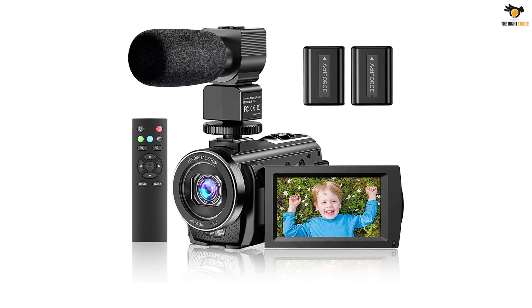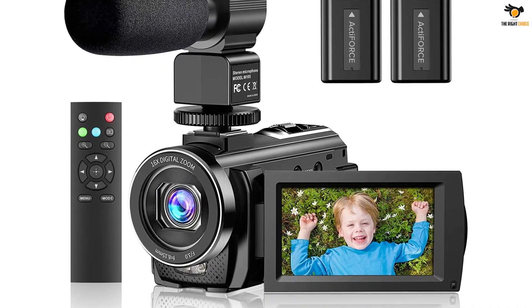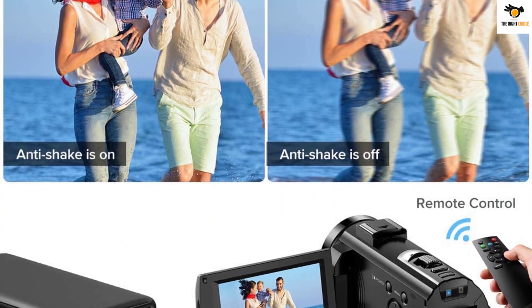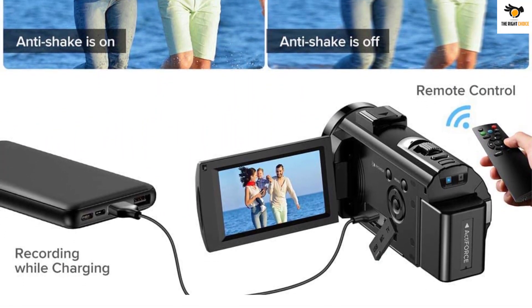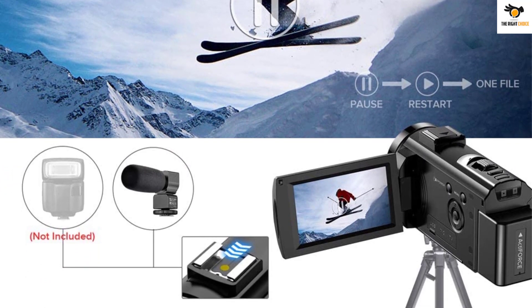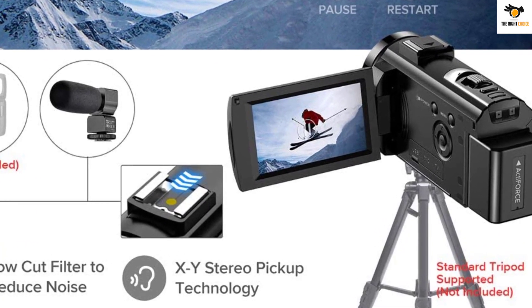It has plenty of other useful features like face detection, webcam function, pause function, etc., that allow you to use this camera more conveniently. In terms of battery life, this camera is quite brilliant as it can work on a single battery and capture videos for about 90-150 minutes. There are two NP-FV5 batteries included in the package, so you will never run out of batteries even in an emergency. However, the SD card supported by the camera is only 32GB, which could be better. Actonow offers a one-year-long warranty for this camera.